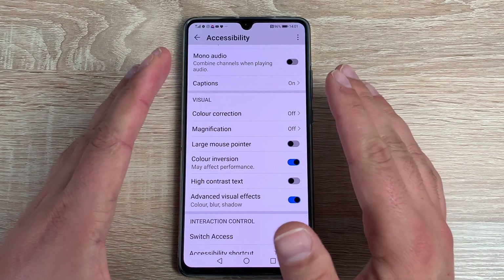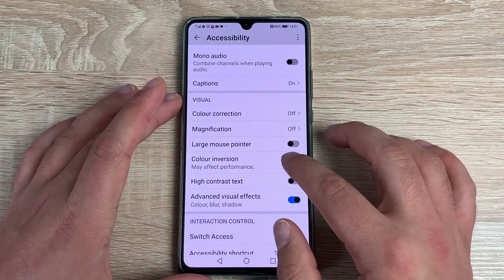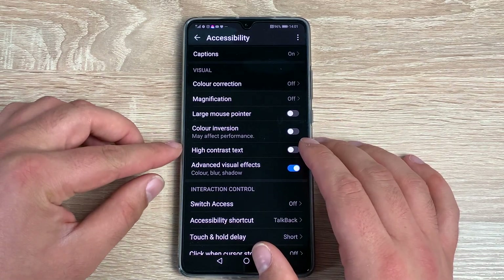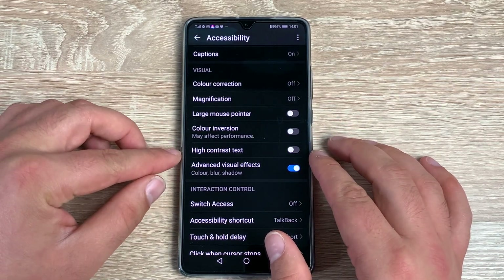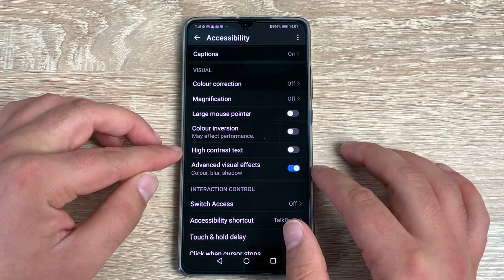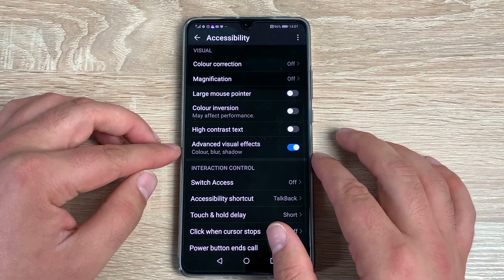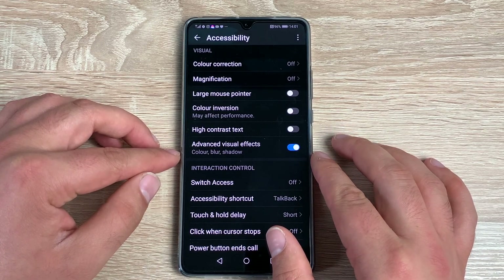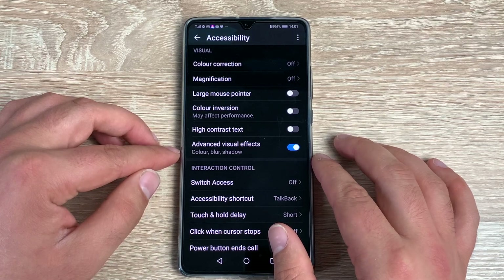I'll also show you where the darkened menu option is. Toggle Color Inversion off here to go back to your chosen option. You then have High Contrast Text — once toggled on, the darkened menu option disappears and you'll have black text on white backgrounds. Underneath that you have Advanced Visual Effects, which you can toggle off if you don't want them.